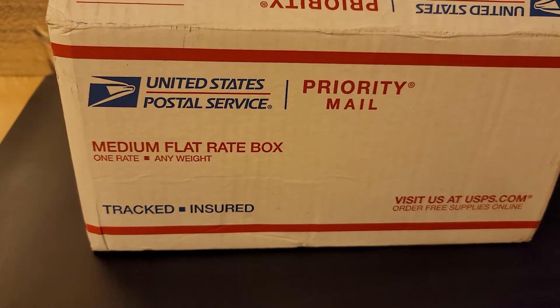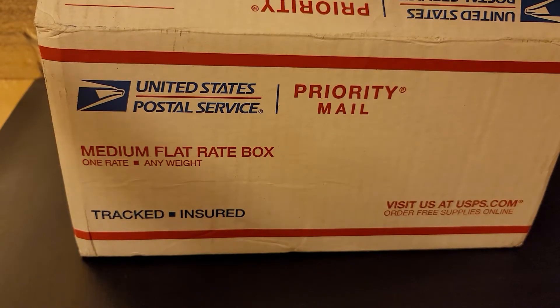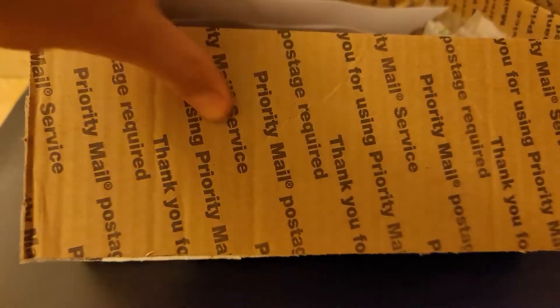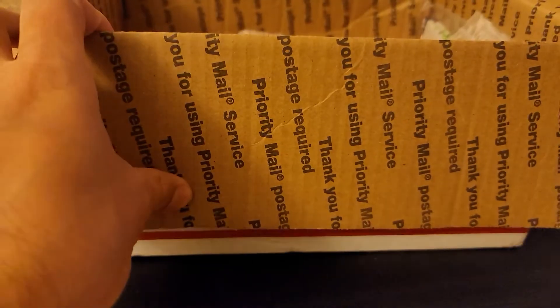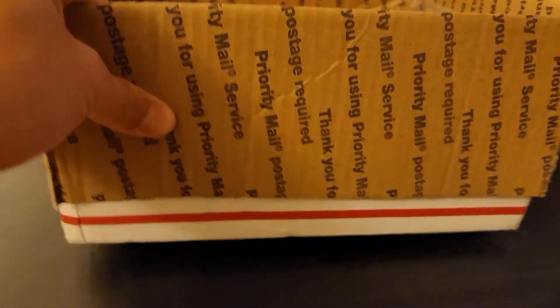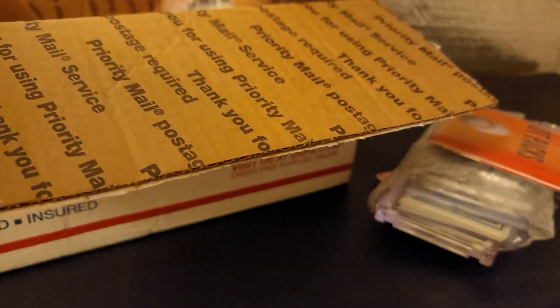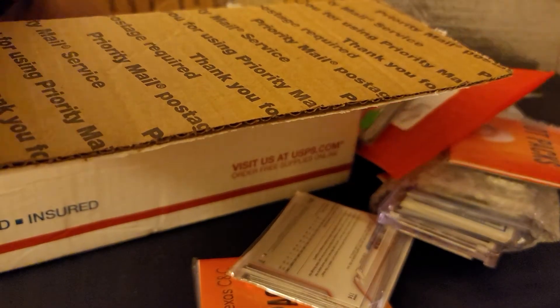Hey everybody, I have this big ol' box. It's a medium flat rate. So I ended up winning quite a few auctions. I'm going to show you what I won. I'll open some of the stuff. It's a lot, so let's just start dumping it all out right here. Hopefully not mess anything up. And then I'll show you.